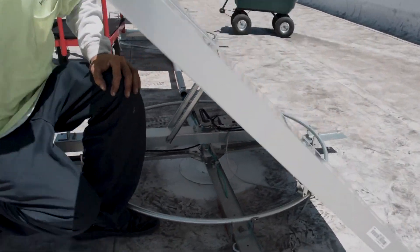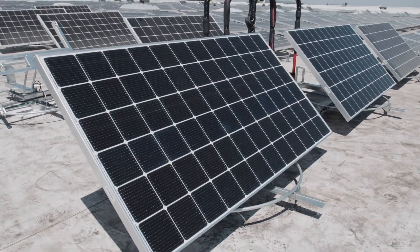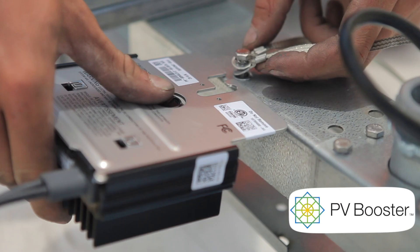Solar energy is the most uniformly distributed natural resource on Earth. Our breakthrough technology is a new solar tracking system that points solar panels directly at the Sun all day long. It's a full two-axis tracker called PV Booster. Our first installation is now the largest rooftop tracking system in the world.